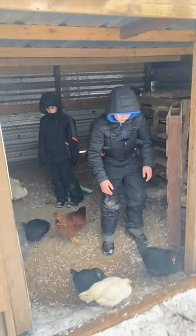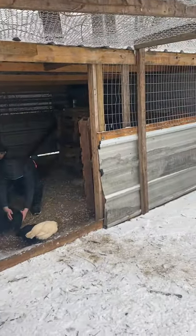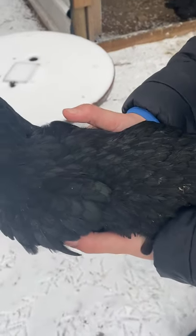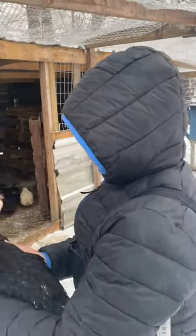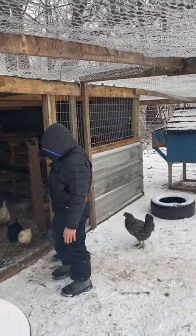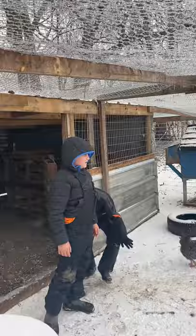These Black Australorps — if you see them in the sun, you can see their little green showing. If you look real close, you might be able to see the green on their feathers. It's a really cool breed. You may not think much of them just because of their black color, but if you look close you can see the green. I just wanted to share with you guys what happens and how we deal with this ice in Ohio.